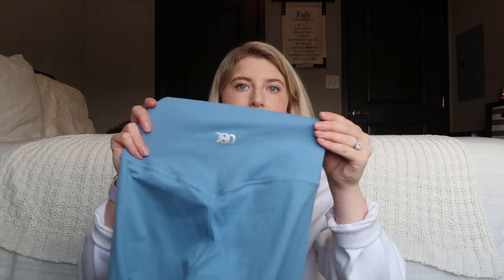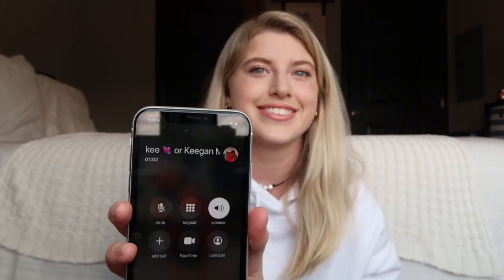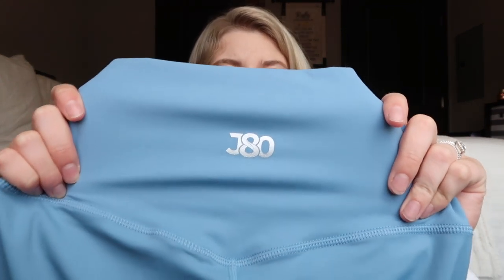These light blue leggings feel just like the Aligns. Quick guest appearance from a phone call! These are the light blue ones — I think it's a super cute color and it'll go perfectly with the white sports bra. I love the JD logo on the back; it's more distinctive than their previous drop and really represents who they are as a brand.